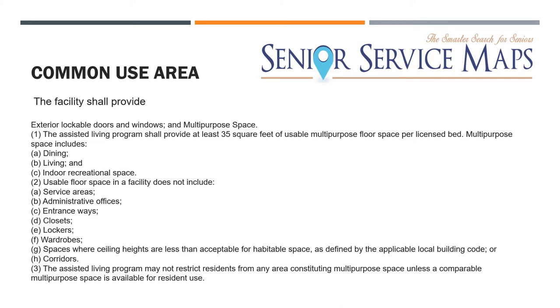They'll also cover common use areas — a dining room, living room, outdoor or any recreational space. You have to have some sort of common use space for your clients. You must have 35 square feet of common use or multi-purpose space per licensed bed. So if you have eight beds, that's 35 square feet times eight. I would honestly triple that to have a decent facility, and when I tour potential facilities for my clients, measuring common use space is one of the first things I do.